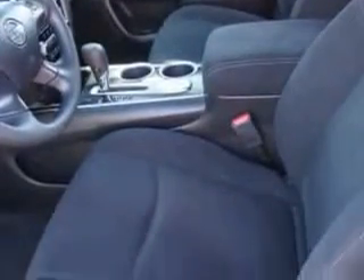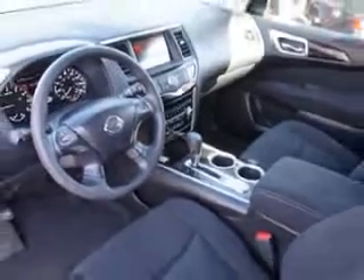Enjoy the drive, feel safe, and have peace of mind in this 2013 Nissan Pathfinder. See us at Toyota of Orange today.